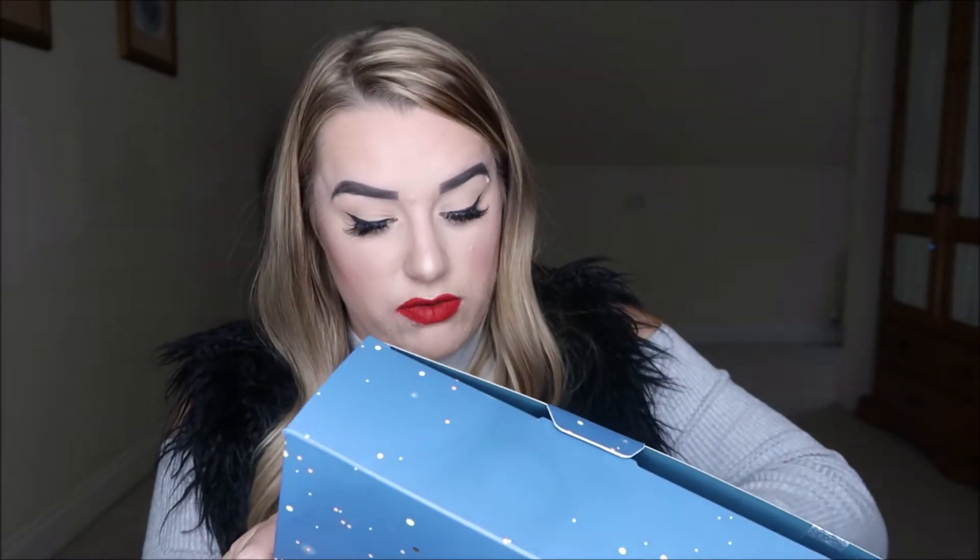Number twelve is a product by Sally Hansen — the Miracle Gel chip-resistant polishes. I've never seen this before. It looks like a little gift set with a really nice bronzy shade, which will look gorgeous in winter, and I think it includes a gel top coat. I'm quite excited to try this out once my current manicure comes off.